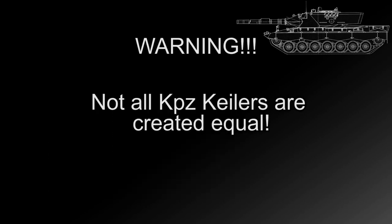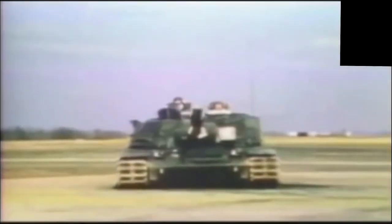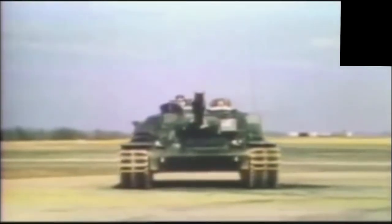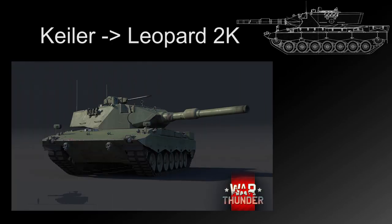In the early 1970s Germany was finally able to drop out of the MBT-70 development program, which allowed them to focus their efforts on the Keiler project. It was at this point that the project was redesignated as Leopard 2. The original Leopard MBT was also renamed Leopard 1 to help differentiate the vehicles. In 1972 this new pre-series project would be adopted as the Leopard 2K.